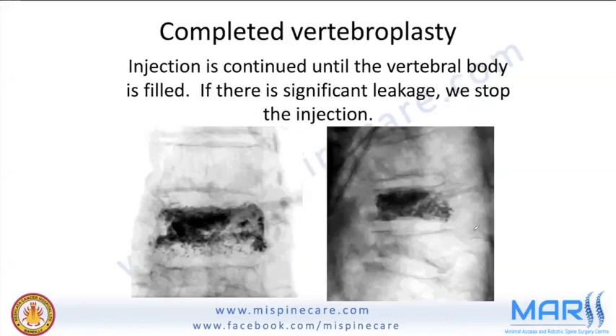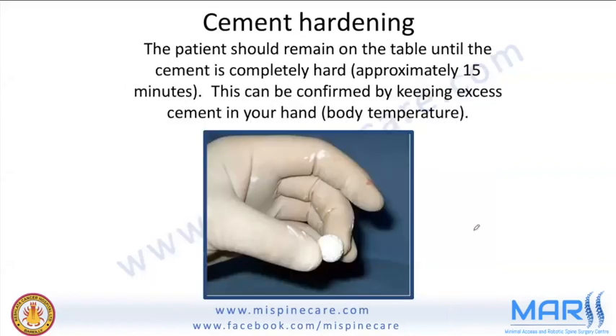After a completed vertebroplasty, the patient should remain on the table until the cement is completely hardened — about 15 minutes depending on OR temperature. Start a countdown timer in the OR when you begin mixing cement. Confirm hardening by keeping a small cement ball in your hand.